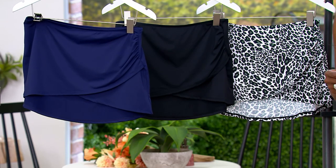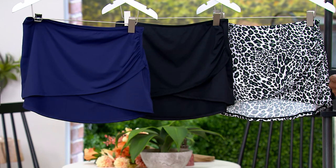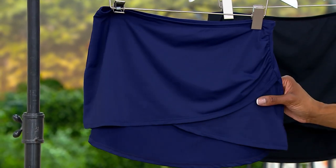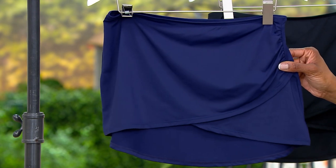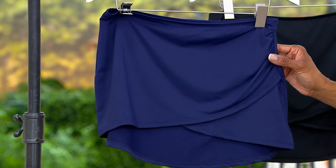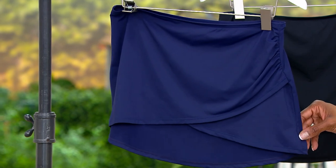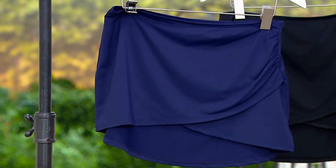It's not just an overskirt, but it also features UPF 50 protection. That is the highest protection that you can get in a fabric. So that means you're not only going to be super cute and covered, but you're also going to protect your skin from the sun. Sizes 4 through 28, we've got six choices in this retro-inspired cover-up skirt.